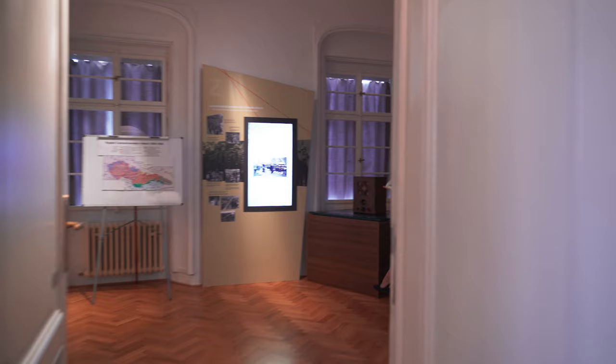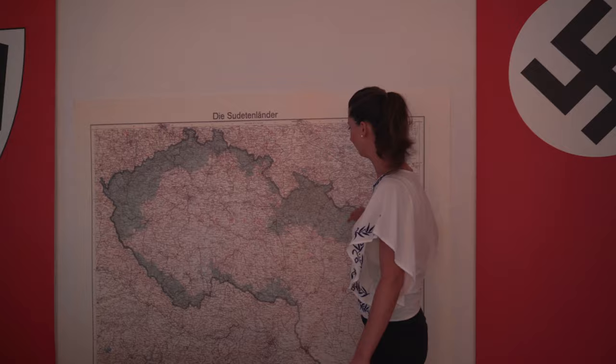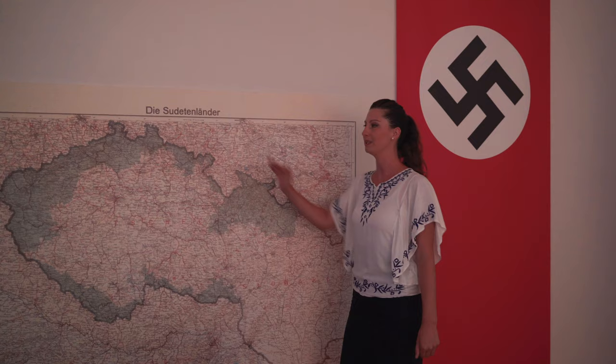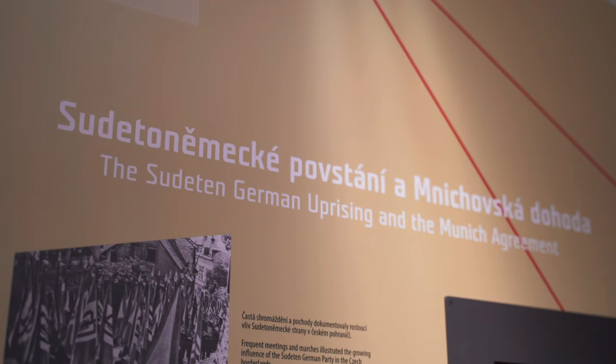Hitler really comes to Czechoslovakia. For Czechoslovakia, the war basically begins in 1938 with the signing of the Munich Treaty — the policy of appeasement — where the border area, the so-called Sudetenland, predominantly inhabited by Germans, was given to Hitler with the hope that he would be satisfied and would not start the war.